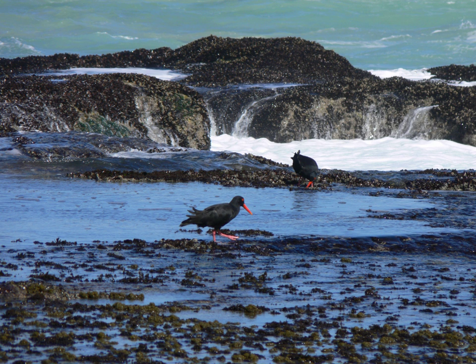De Hoop Nature Reserve is part of the world's smallest and most threatened plant kingdom, known as the Cape Floral Kingdom. The reserve also contains one of the largest areas of the rare lowland fynbos.